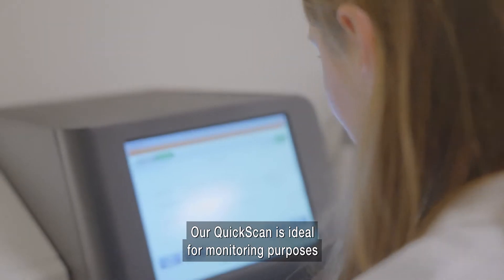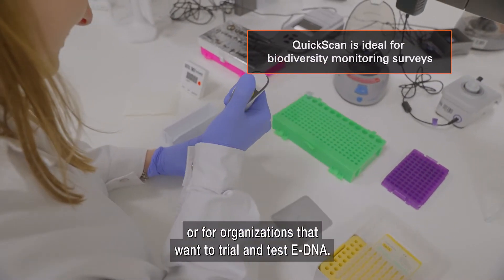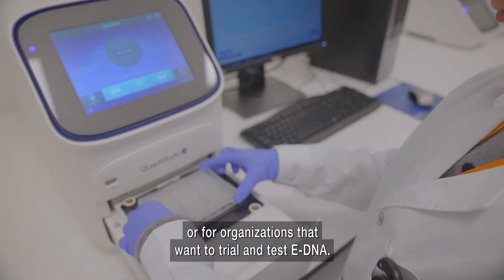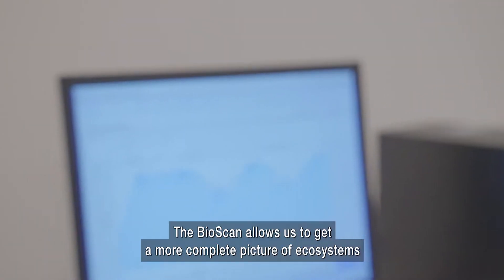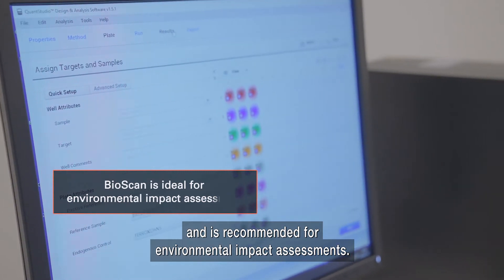Our QuickScan is ideal for monitoring purposes or for organizations that want to trial and test eDNA. The BioScan allows us to get a more complete picture of ecosystems and is recommended for environmental impact assessments.